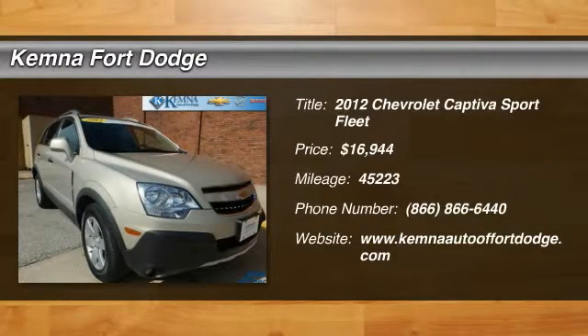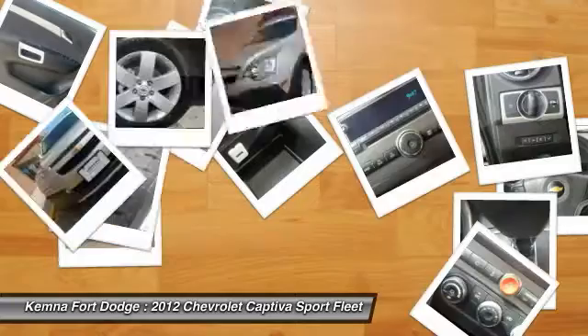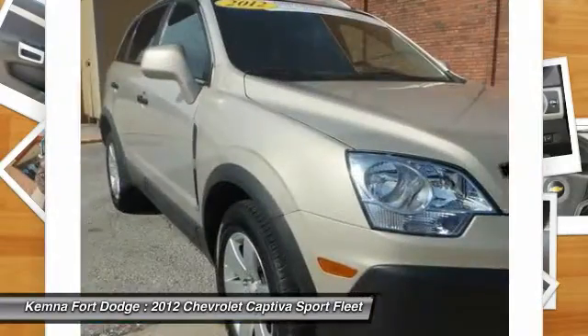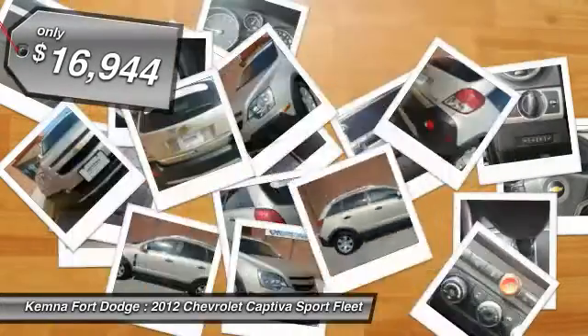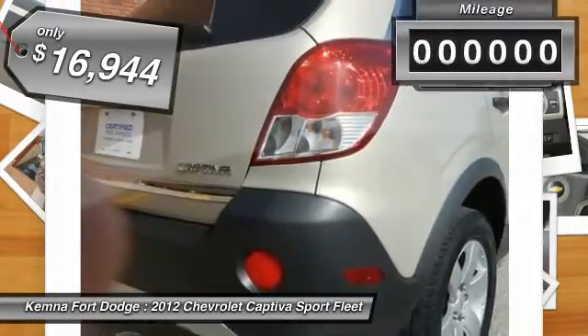The 2012 Captiva. The Chevy Captiva is the newest fad in town, expected soon to be reckoned as the walking icon. Chevrolet has yet another classy creation waiting in the store for you, and is priced below $20,000.